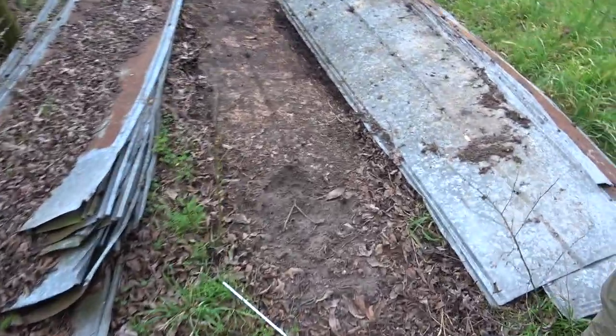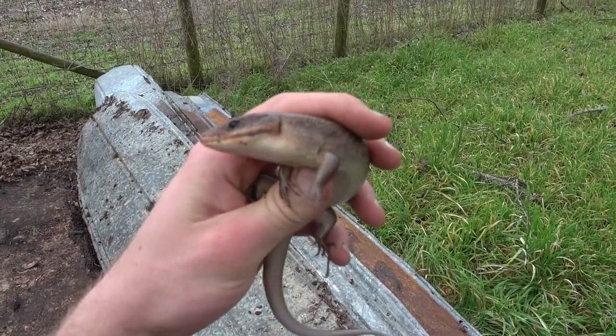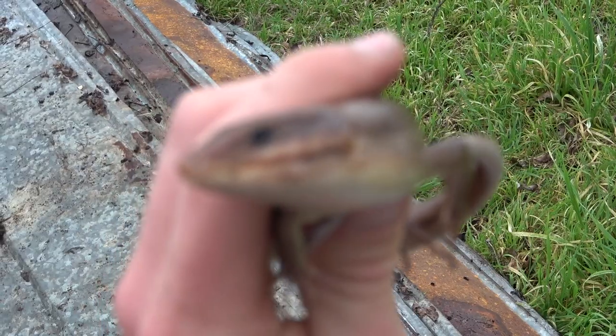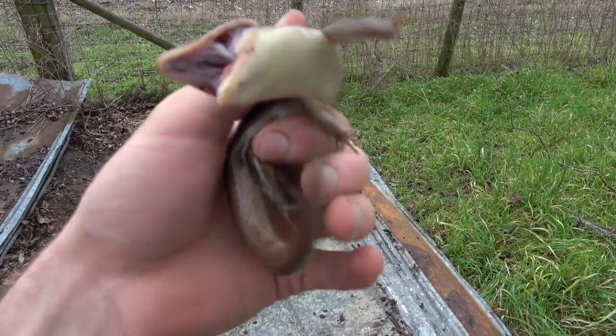At the bottom of this tin stack, we found the first notable herp of the day, which is this big broadhead skink. You guys have seen these before recently, but I really like them — they're pretty neat. Oh, there you go.